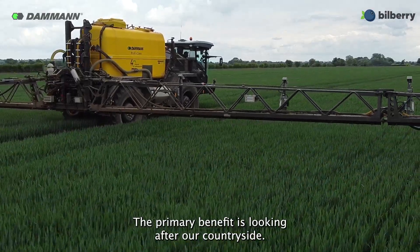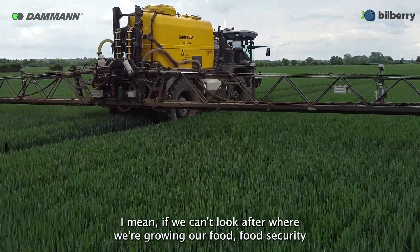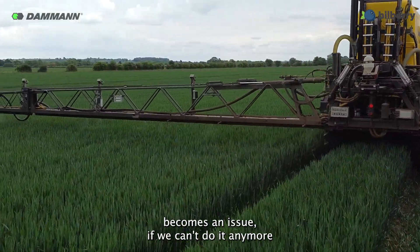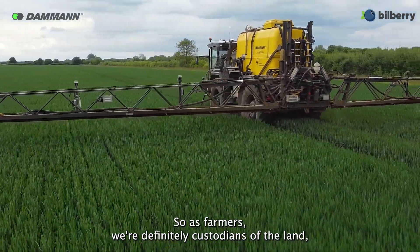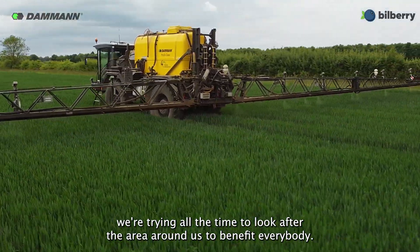The primary benefit is looking after our countryside. If we can't look after where we're growing our food, food security becomes an issue. If we can't do it anymore — whether we've damaged the soils or damaged the environment — it's not going to work. So as farmers we're definitely custodians of the land, trying all the time to look after the area around us and to benefit everybody.